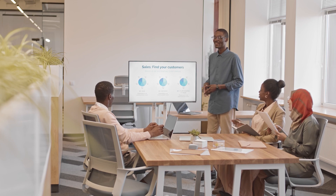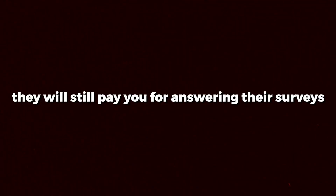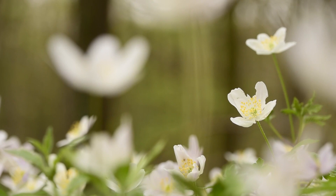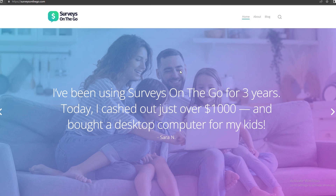What's great about a survey is that there's no right or wrong answer. You can answer any way you like, and your answers won't matter because whatever your answer is, they won't mind it. So don't be shy — they will still pay you for answering their surveys. The name of this website is surveysonthego.com.